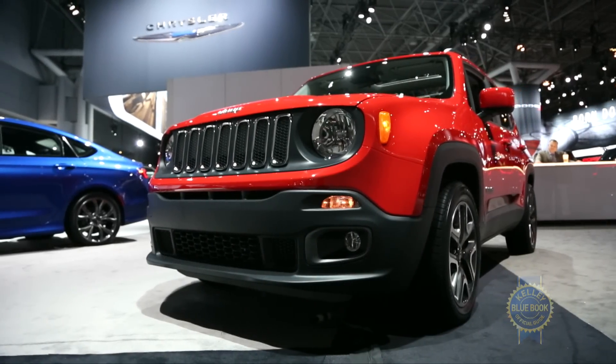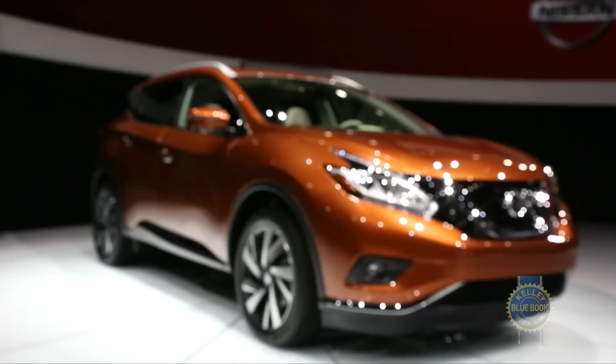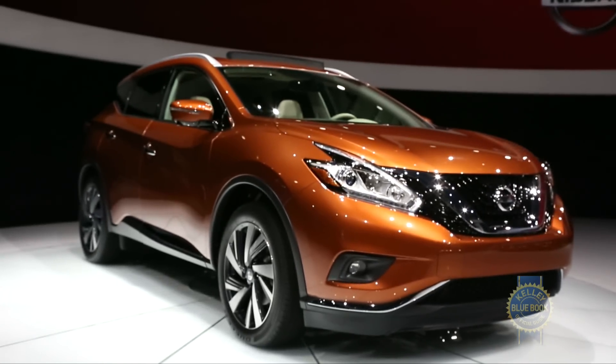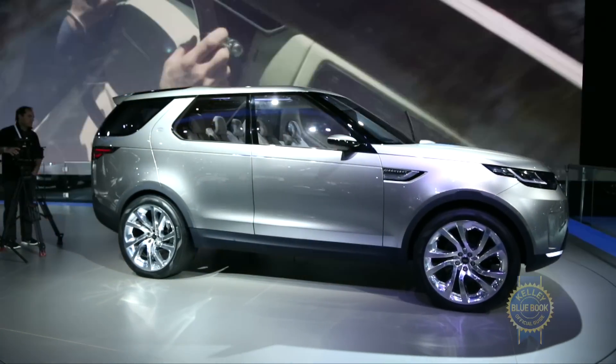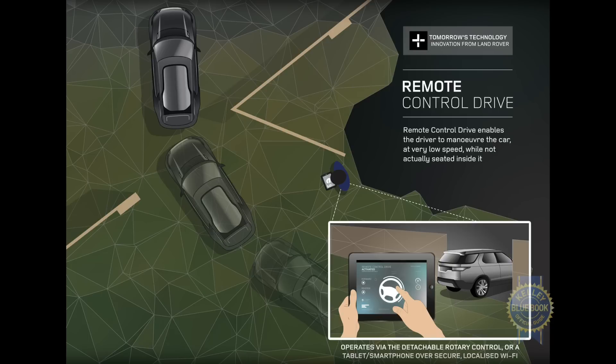We also saw the adorable Jeep Renegade, the sexy Mercedes-Benz S63 AMG 4MATIC Coupe, yet another polarizingly shaped Nissan Murano, and a Land Rover Discovery Vision concept filled with some technologies we thought were very cool, and some technologies no sane manufacturer would actually include in a production car.